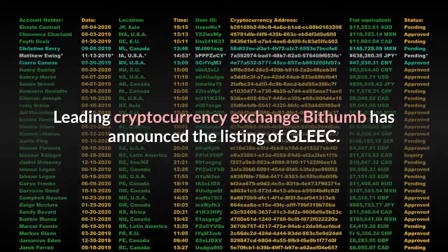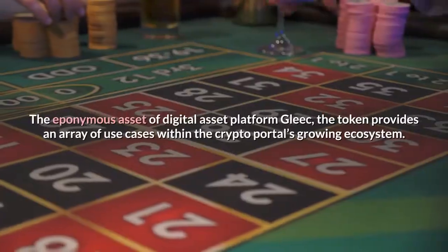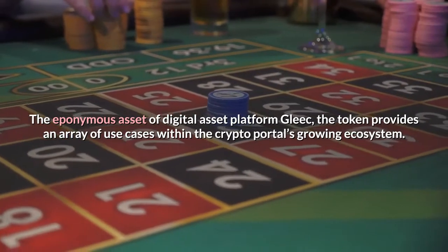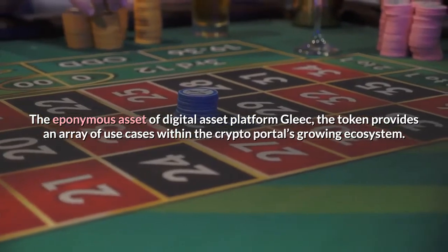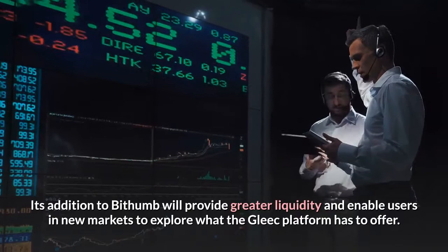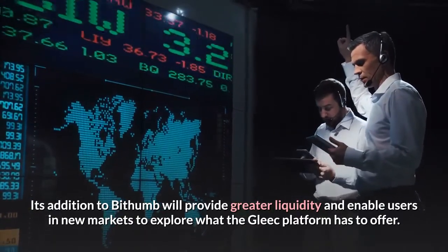Leading cryptocurrency exchange Bithumb has announced the listing of GLEEC, the eponymous asset of digital asset platform GLEEC. The token provides an array of use cases within the crypto portal's growing ecosystem. Its addition to Bithumb will provide greater liquidity and enable users in new markets to explore what the GLEEC platform has to offer.